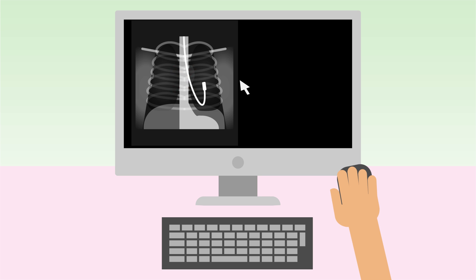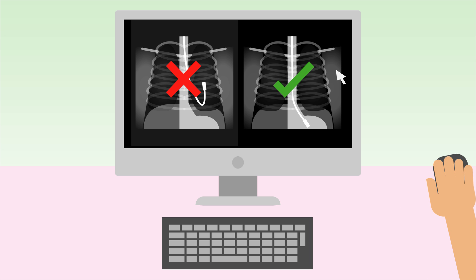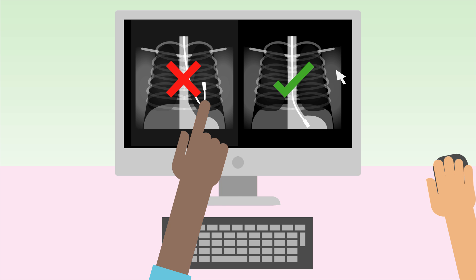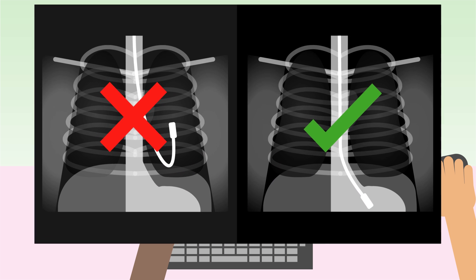In 2015-16 there were 40 reports where fluids were put into a misplaced nasogastric tube. It is vital for healthcare organisations to ensure staff have formal training in the correct methods for checking tube placement.